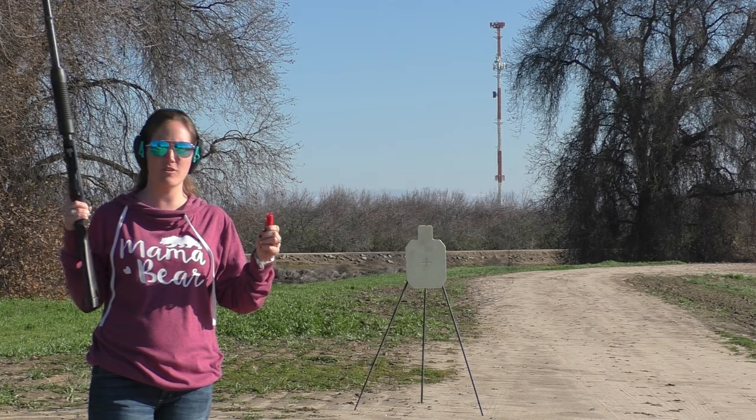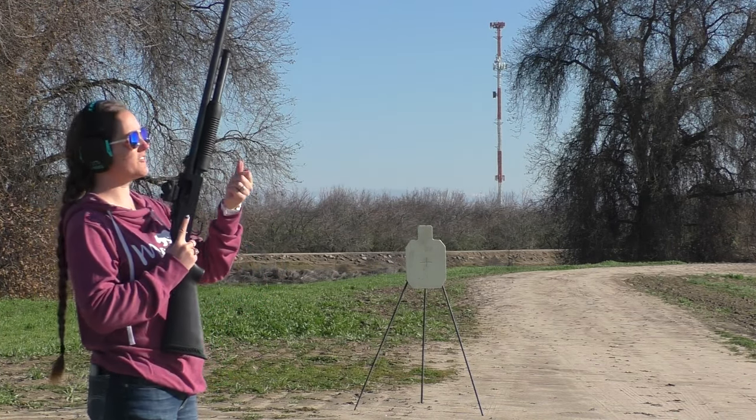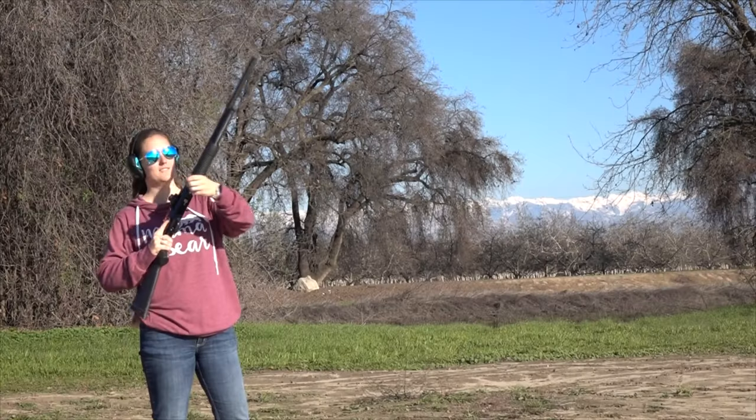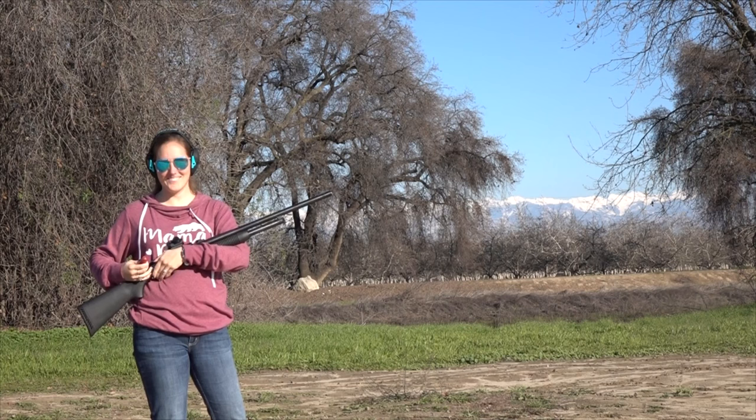For the first shot, we're going to run it through a full rifled barrel to see how this slug flies through the air.